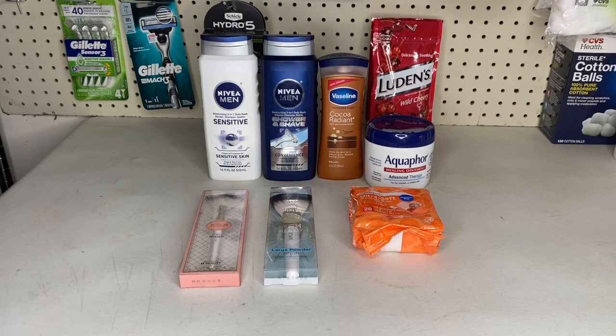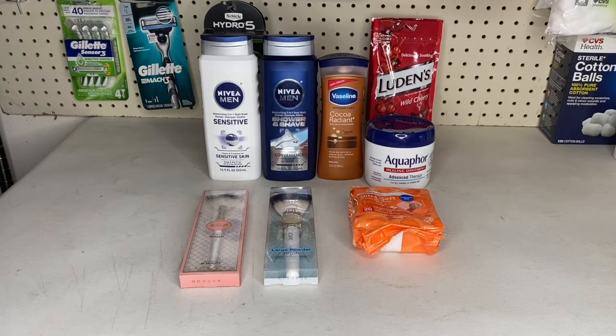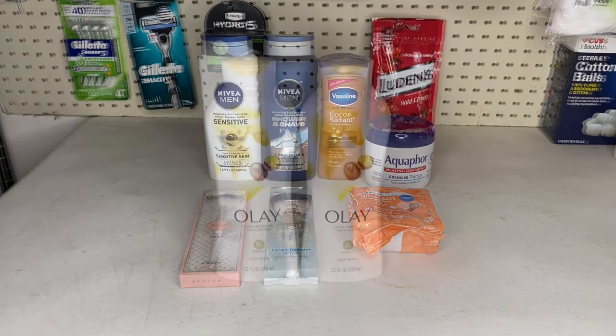On Ibotta, there's a $1 rebate for Nivea body washes — limit of three, I got two — so $2 back. For the Aquaphor it applied to two different rebates: one was about 80 cents and the other about $1.10. There was also a bonus $1 on Ibotta when you do two different rebates on Aquaphor. My total Ibotta rebates were $5.35. Including the $10 Extra Buck I'm hoping to get back for the Aquaphor, that makes this a $1.41 money maker.